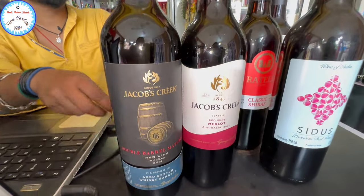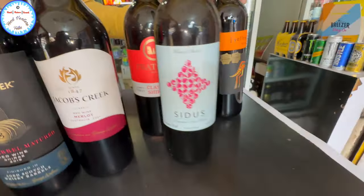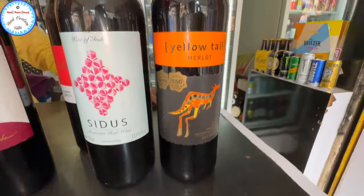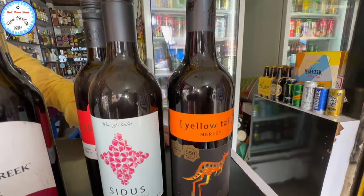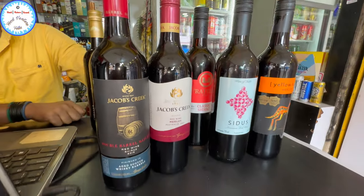2,200. 1,800. Yellow Tail — 1,800. That's the wine.